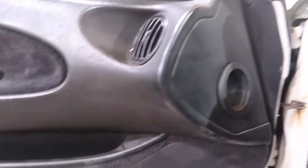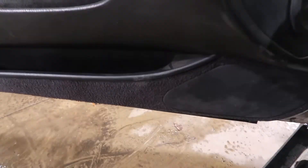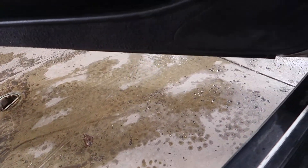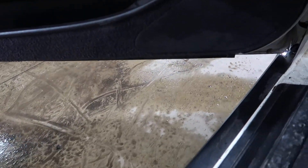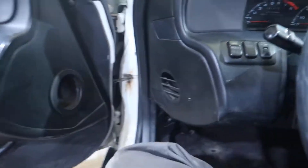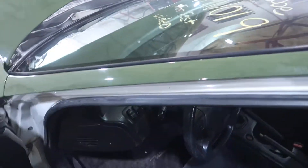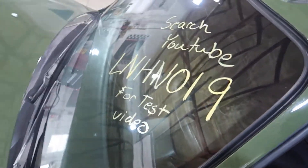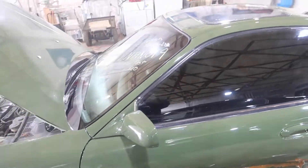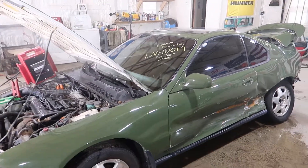Let's check the transmission. That will do it for HN-LN019, a 1992 Honda Prelude in a repaint.